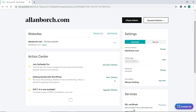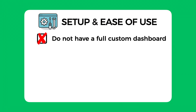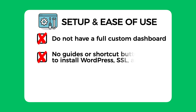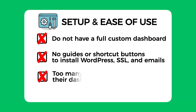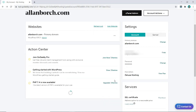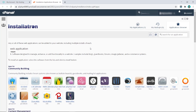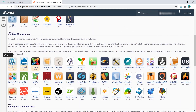I really like the clean-looking dashboard they have. However, I took two marks off as they don't have a fully custom dashboard like many other hosting providers, which makes it extra friendly for beginners. I also took two more marks off for not having any guides or shortcut buttons to install WordPress, SSL certificates, or emails — and they have too many upsell choices on their dashboard instead, which could be better utilized with more useful buttons.